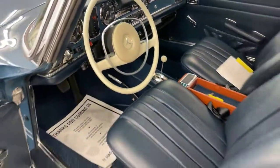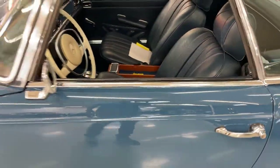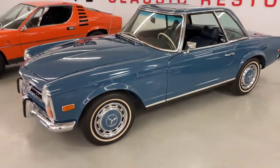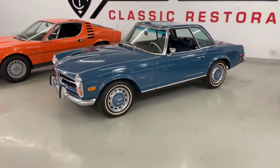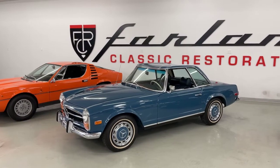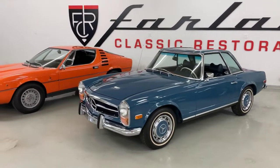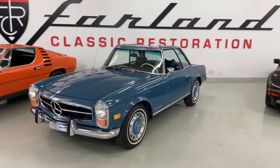Really, really nice example — about as high a level driver as you can possibly have. Feel free to reach out, give us a call, we can send you some more photos, shoot you a video, whatever you like. Thank you.